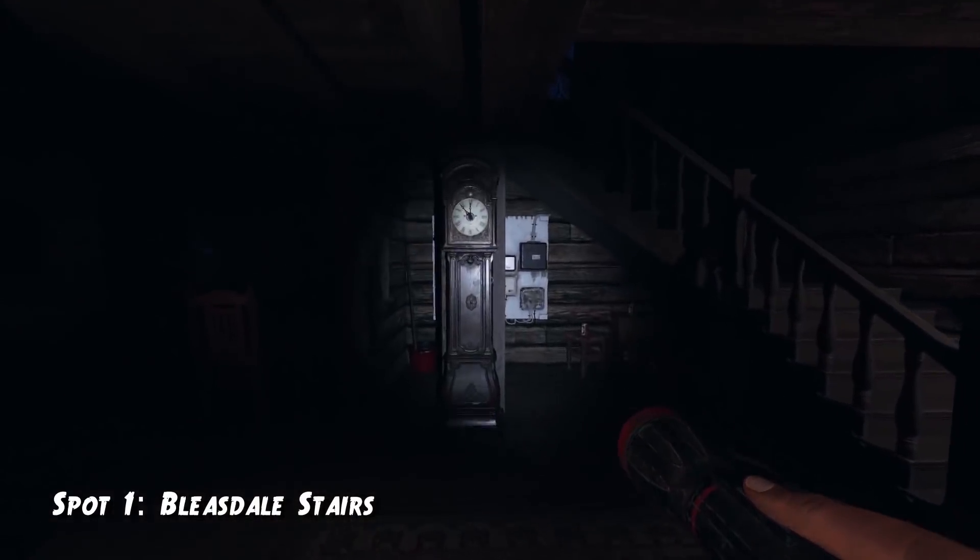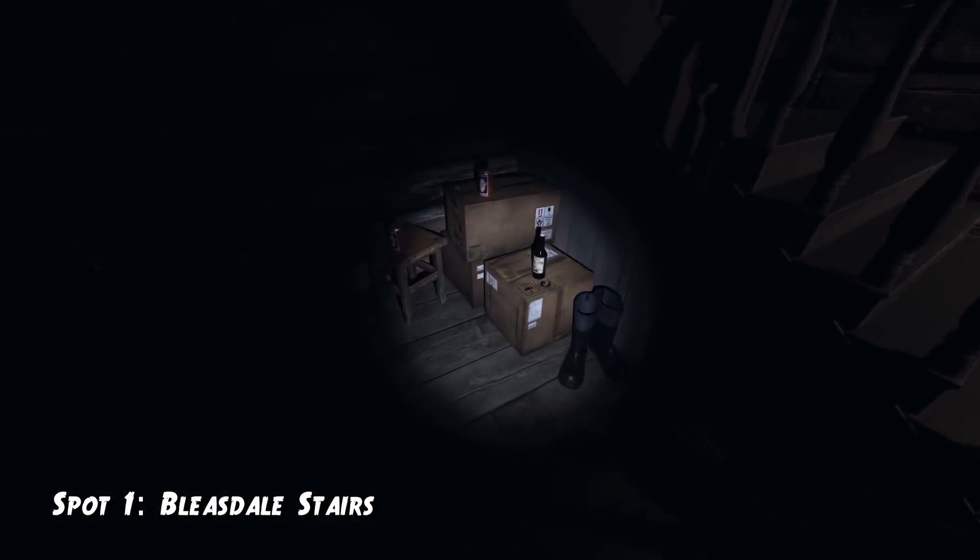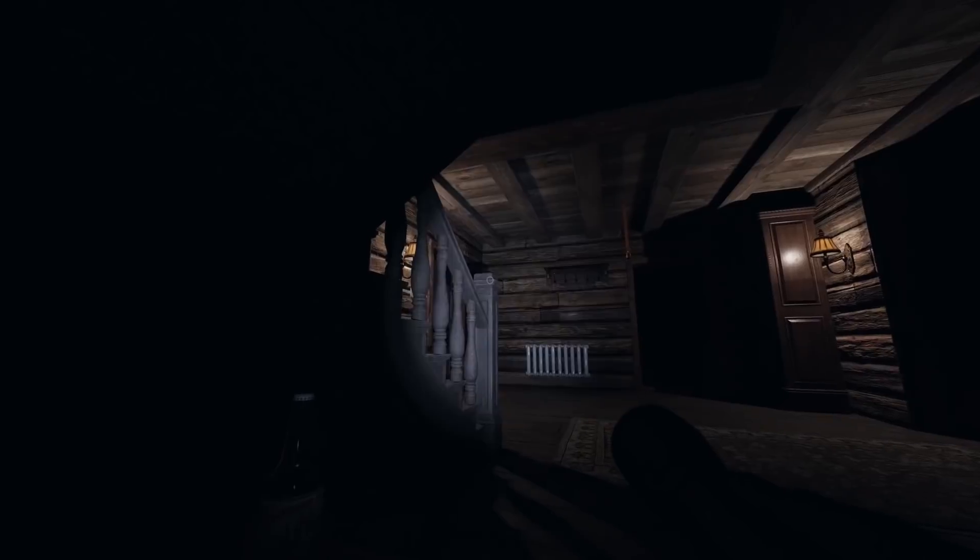The first spot is in Bleasdale, at a bunch of cardboard boxes right below the stairs. If you crouch right into the edge of these boxes, the ghost will not be able to get to you. Once he sees you, he will just run up the stairs again.